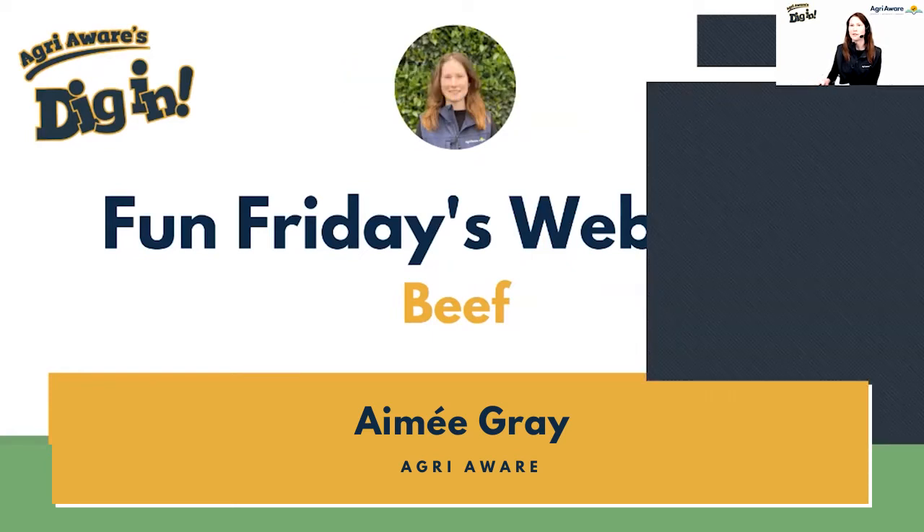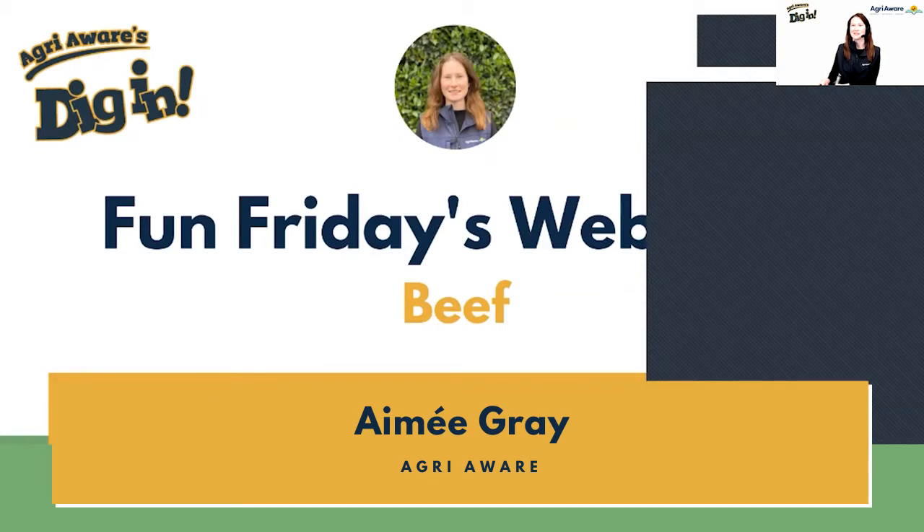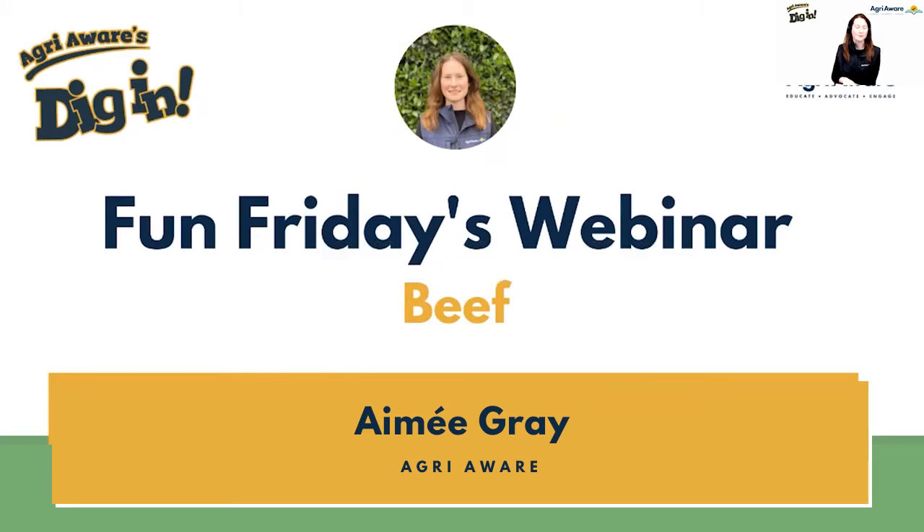So we're going to be learning all about beef today, and I'm going to start by asking your teachers for some help. What kind of animal does beef come from? Beef, of course, is a type of meat. You can use the Q&A box to let me know. Lots of people have mentioned cows — this isn't wrong, but in general we would refer to all beef animals as cattle, because there can be various different sources of beef from different types of cattle. We can get beef from cows and from bulls. So in general, the group of animals we get beef from is cattle.